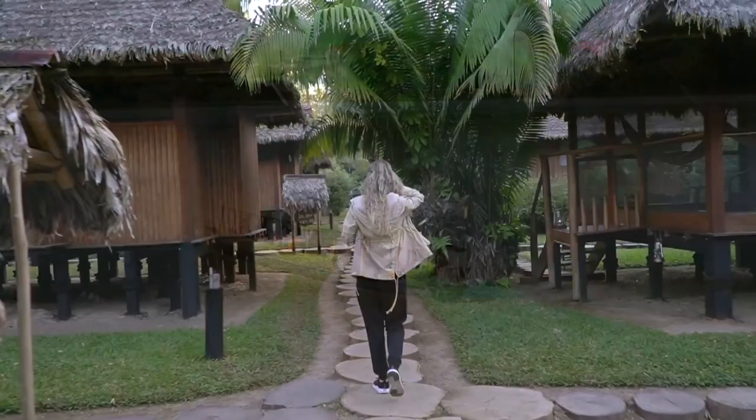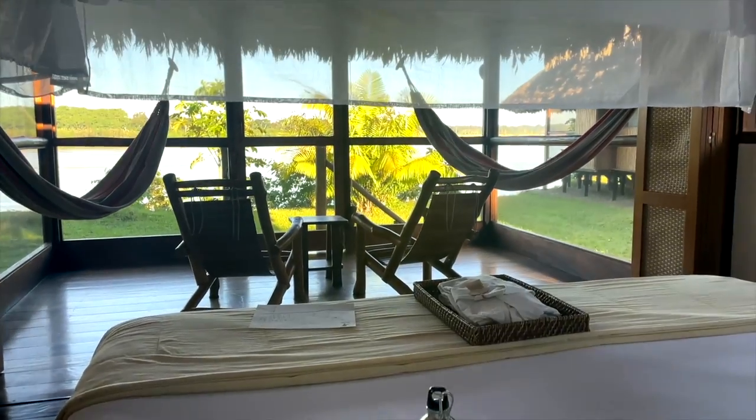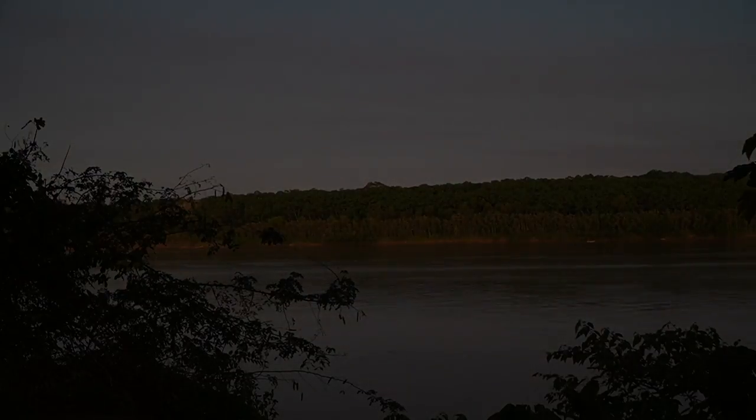Hey guys, the southern Peruvian Amazon Basin is truly one of the last easily accessible virgin tropical rainforests in the world. This is our experience staying at the Inca Terra Reserva Amazonica Lodge, located adjacent to the lush tropical Tambopata National Reserve in Peru.